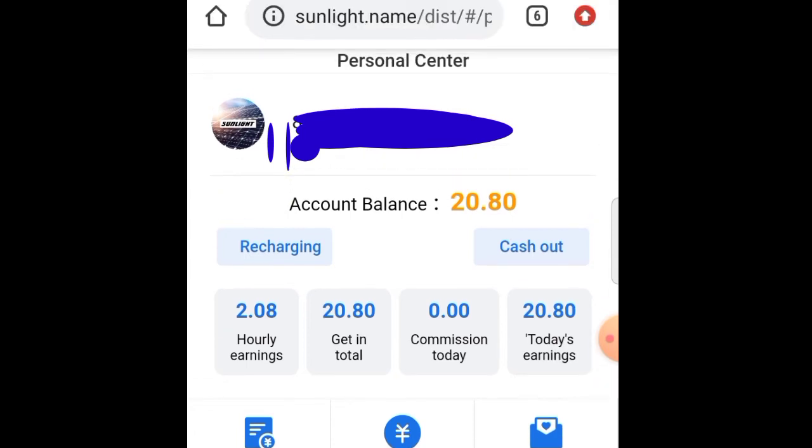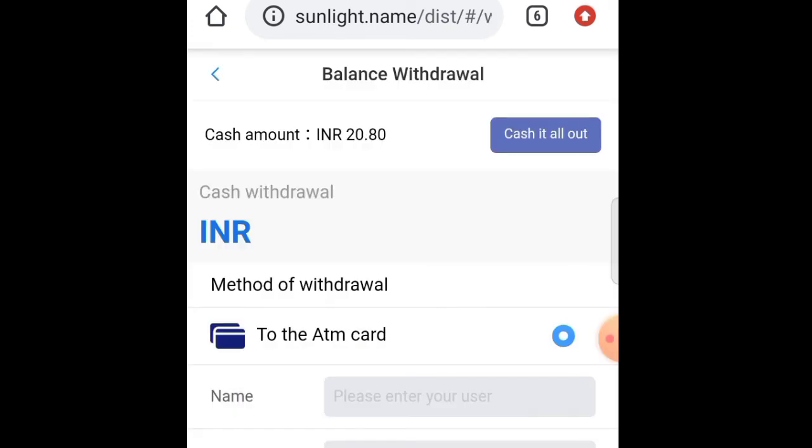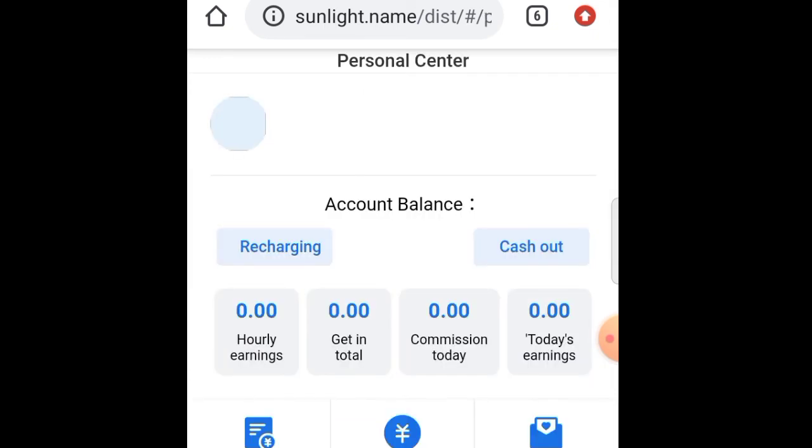This is the cash out. Click on account details. Let's look at the bank details and all the account information.